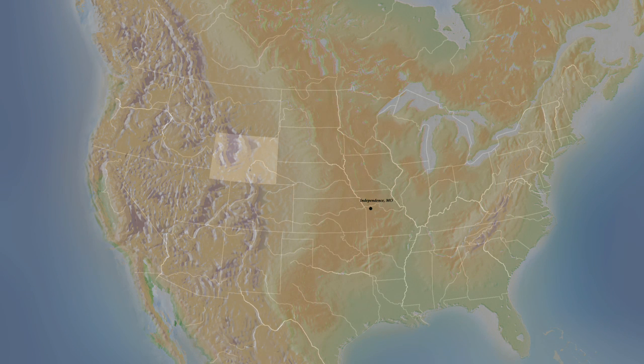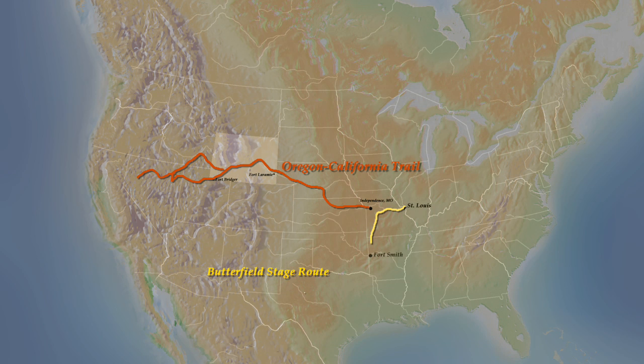By the 1849 gold rush, a number of routes to California were available. Thousands of emigrants traveled the Oregon-California Trail across the Plain States and Wyoming. A more southerly route, the Butterfield Stage Route, crossed Texas, New Mexico, Arizona, and Southern California.